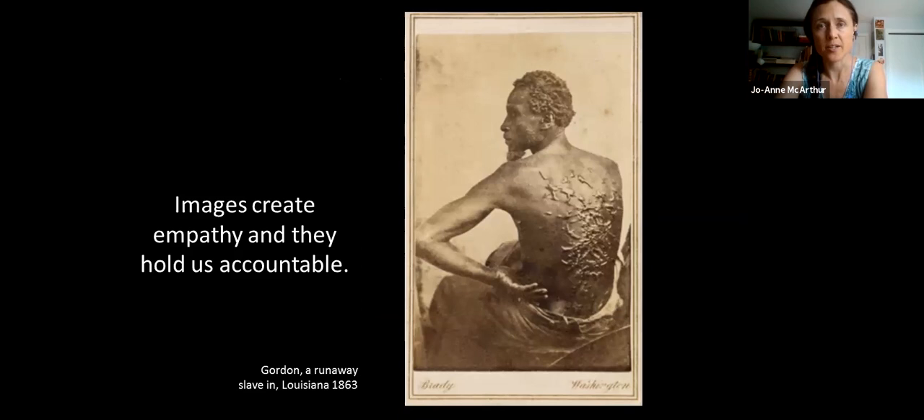We have seen that recently with George Floyd — that video created instantly an international dialogue. It was the same thing in 1863 with the image of Gordon, a runaway slave. This was the first image of the physical effects of slavery published across the nation in the USA. It galvanized people, started a huge conversation, and eventually helped end slavery. To belabor this: images are very important to what we are doing. Images are proof — not just of the bad, but of the good.